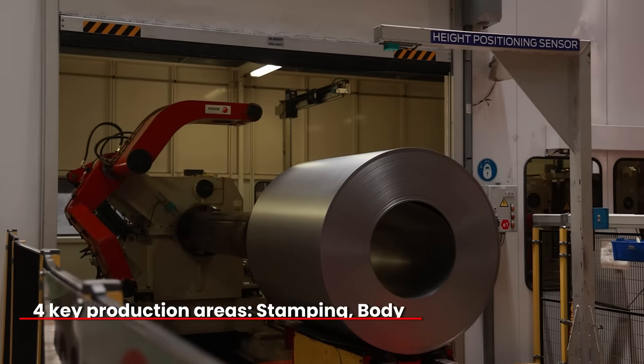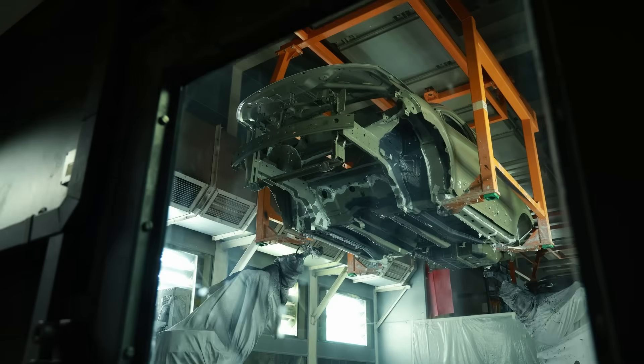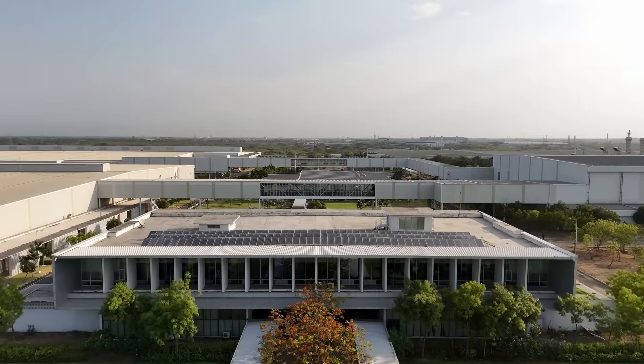The plant encompasses four key production areas: stamping, body construction, paint, and final assembly. Before we explore these, our first stop is the in-house modern training facility Nalanda, a cornerstone of the site's commitment to excellence and innovation.